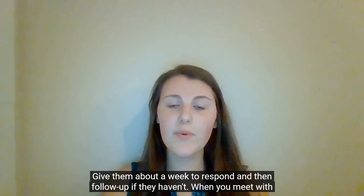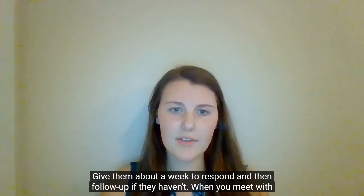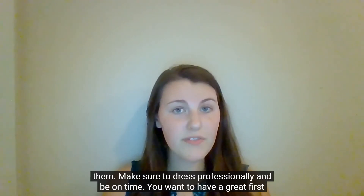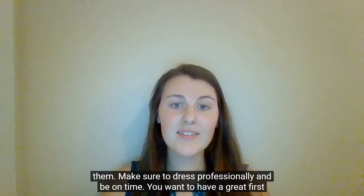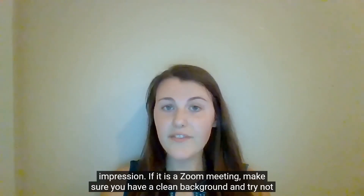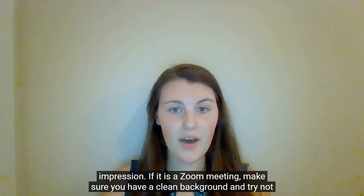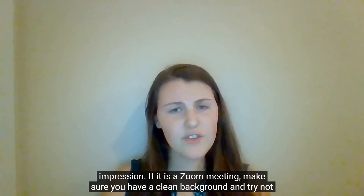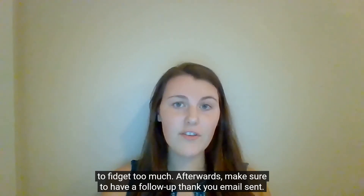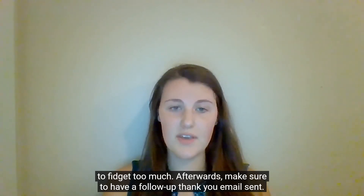Give them about a week to respond and then follow up if they haven't. When you meet with them, make sure to dress professionally and be on time — you want to have a great first impression. If it's a Zoom meeting, make sure you have a clean background and try not to fidget too much. Afterwards, make sure to send a follow-up thank-you email.